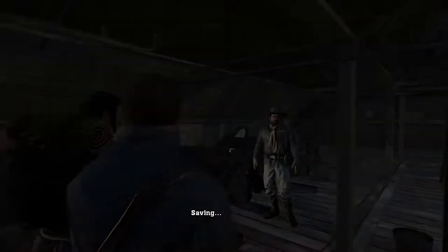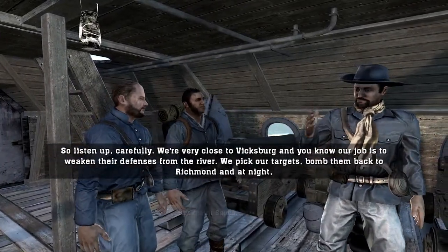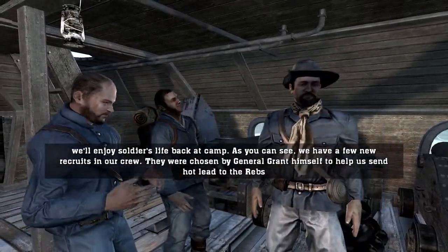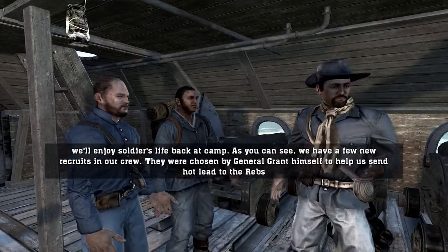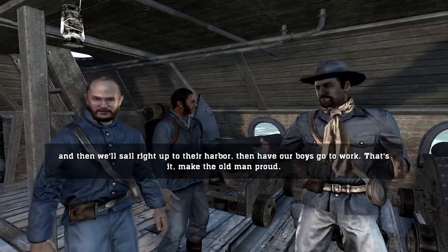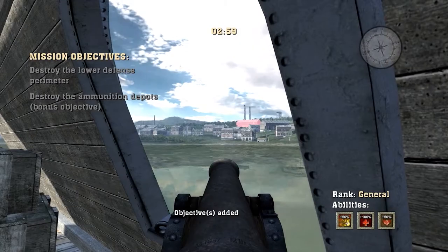I don't know why this has a difficulty level. Listen up carefully — we're very close to Vicksburg and our job is to weaken their defenses from the river. We pick our targets, bomb them back to Richmond, and at night we enjoy soldiers' lives back at camp. We have a few new recruits in our crew, chosen by General Grant himself. Help us send hot lead to the Rebs and then we'll sail right up the harbor and have our boys go to work. Make the old man... Everybody get ready. City in sight, sir.